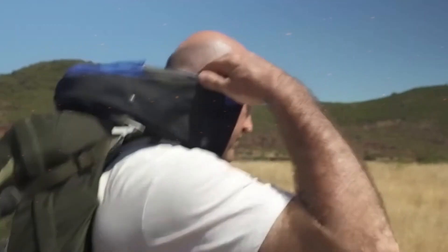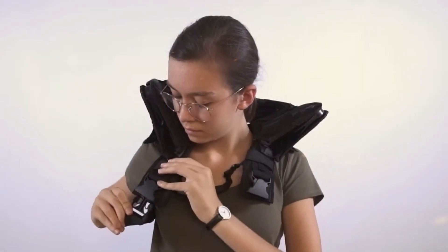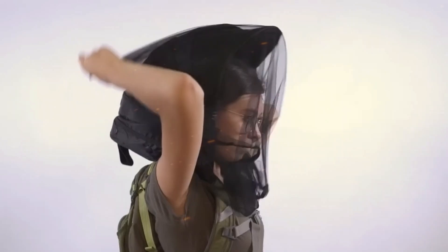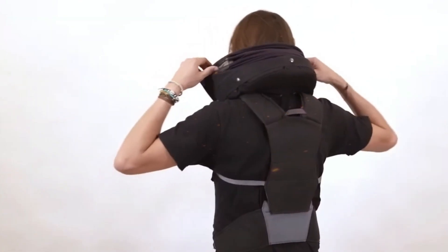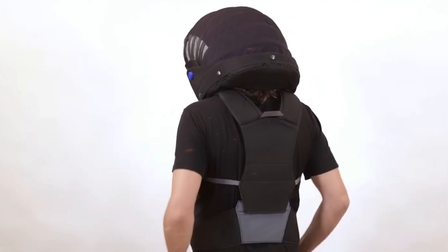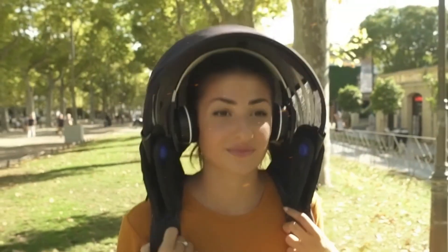Overcap Hood. Whether it's raining, snowing, or just very sunny, the Overcap rigid hood will protect your head. It attaches to any backpack and folds and unfolds quickly when you need it or don't. Weighing around 16 ounces, Overcap doesn't add much weight to your shoulders. It's spacious enough to provide you with a clear view and allows you to wear headphones.